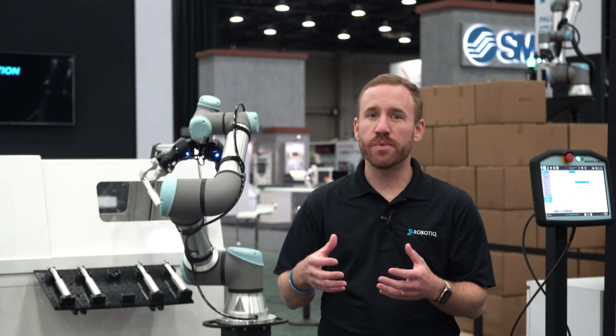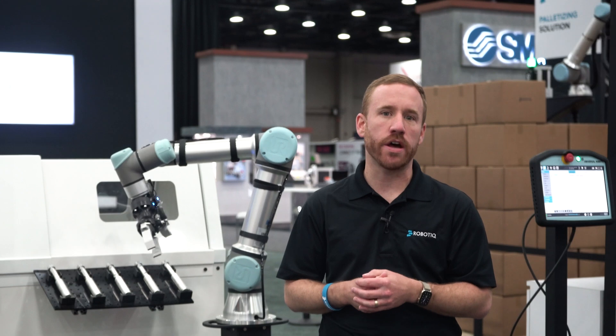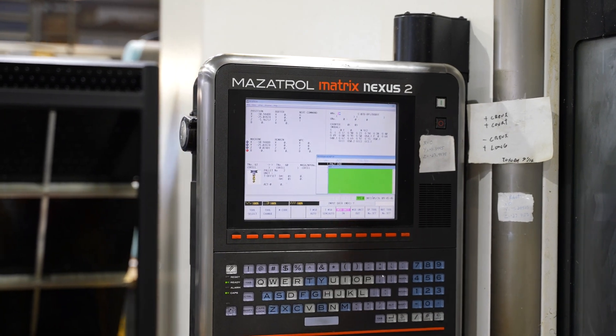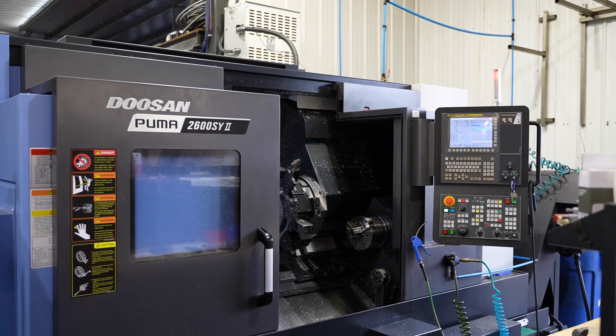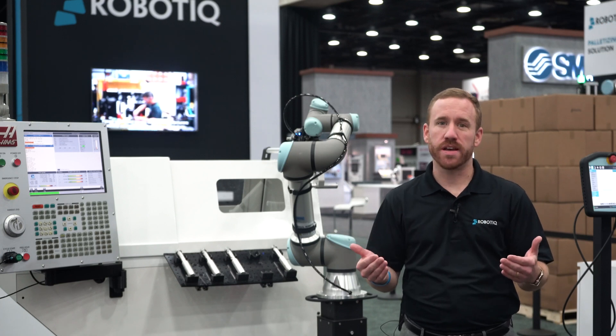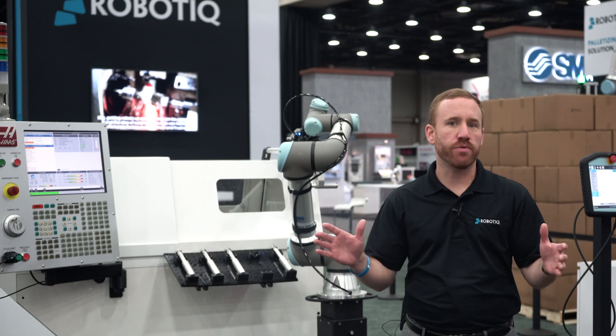However, even with cobots, there are still two challenges which have limited CNC automation adoption. The first hurdle is the wide variety of CNC brands, models, and vintages. Connecting a cobot has traditionally been a very invasive process, with custom wiring and communication cards needed for every different model.